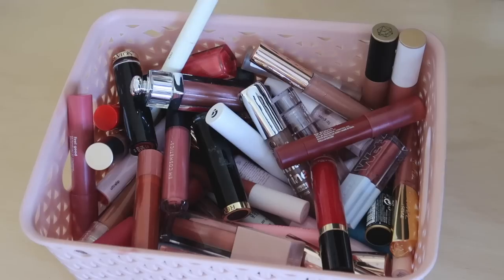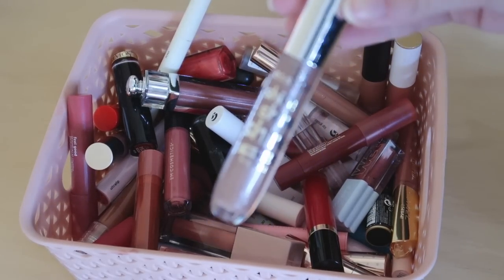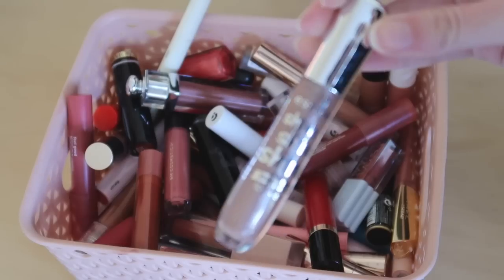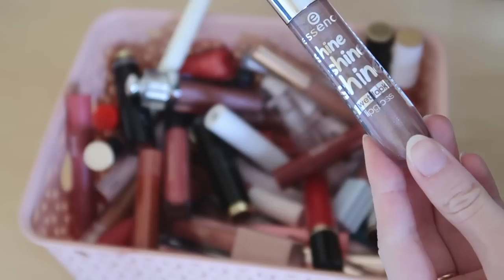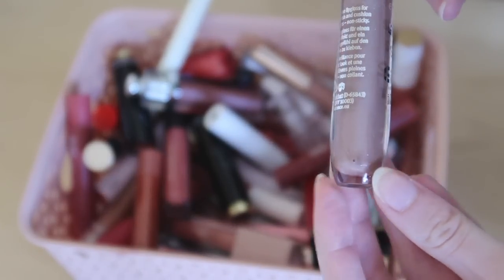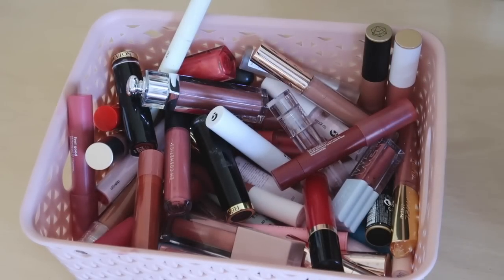Now I'm going through these to see if there are any I want to give to my mom or sister, or ones that are expired. Right off the bat I see this one — I picked it up for a video and never used it because of how horrible it looked on me. This is the Essence Shine Wet Look Lip Gloss in a gray mauve shade. It just looks so bad that I need to swatch it on myself — you can already see what I'm talking about. It makes my lips look kind of gray and I'm not a fan.